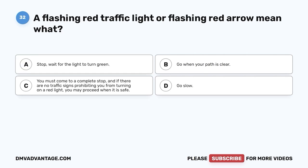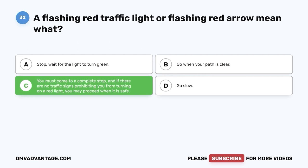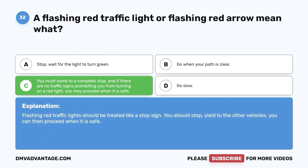Question 32. A flashing red traffic light or flashing red arrow mean what? A. Stop — wait for the light to turn green. B. Go when your path is clear. C. You must come to a complete stop, and if there are no traffic signs prohibiting you from turning on a red light, you may proceed when it is safe. D. Go slow. The correct answer is C. Flashing red traffic lights should be treated like a stop sign. You should stop, yield to other vehicles, and then proceed when it is safe.